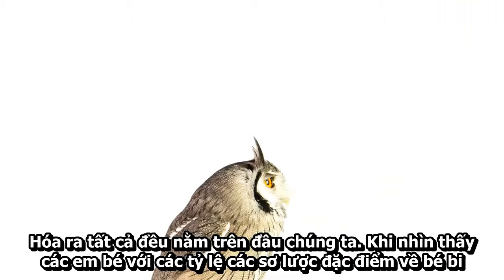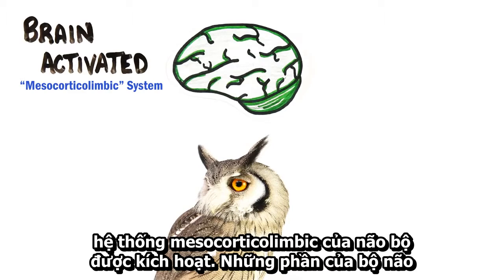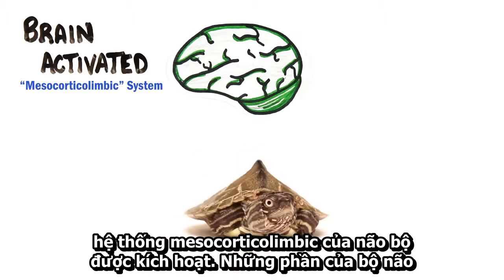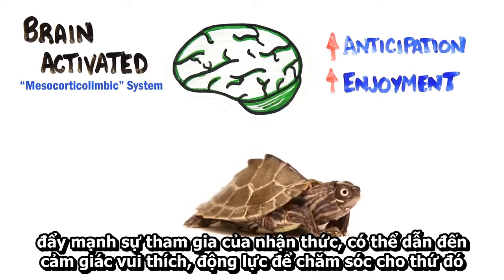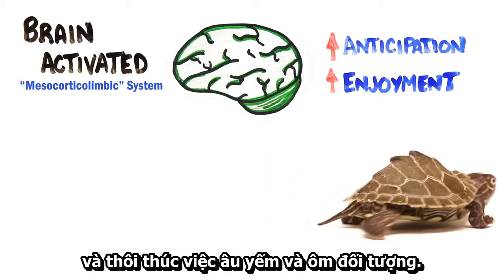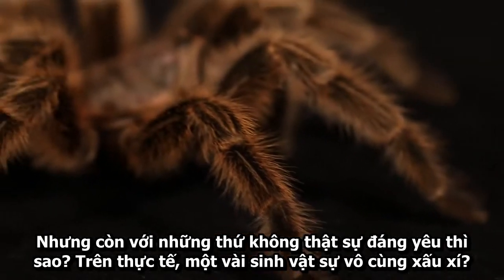It turns out, it's all in our head. When viewing babies with enhanced baby schema proportions, the mesocortico-limbic system of our brain is activated. These parts of the brain enhance the anticipation of a reward and can lead to a sense of enjoyment, motivation to care for something, and the urge to cuddle or hold an object.